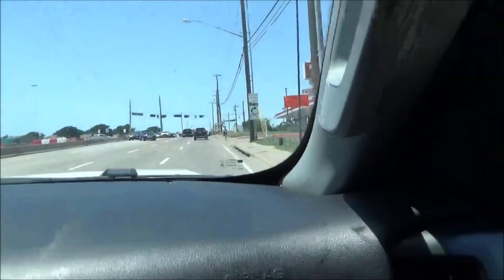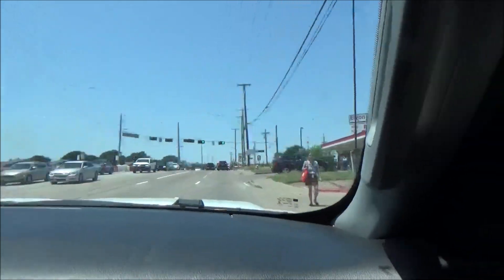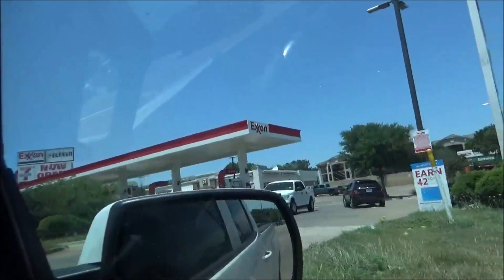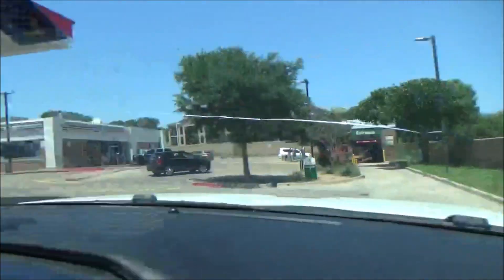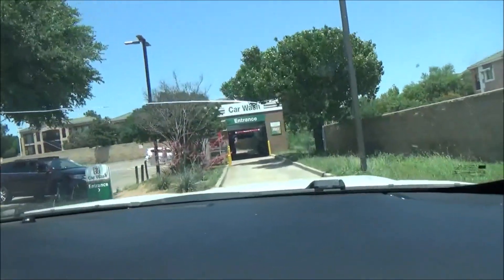Now we just check the gas prices, YouTubers. Looks like it's crazy out there — $5.24 for diesel. Oh God, $5.24. Oh, it's a Ryko Soft Gloss Max 5. No cones — this is good.